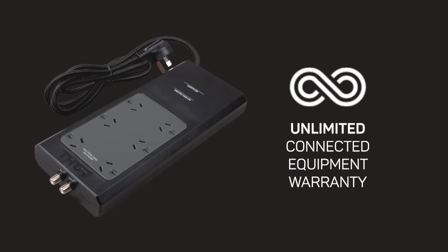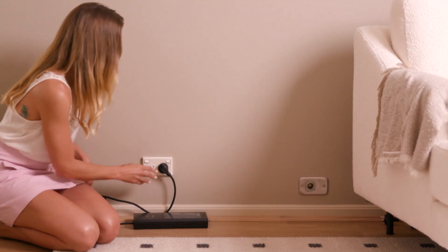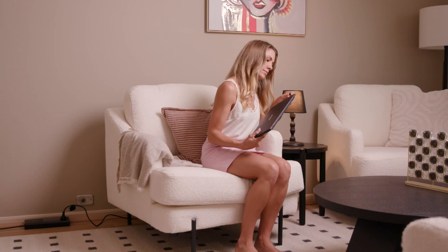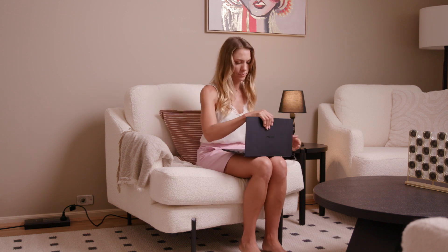That means your devices are guaranteed to perform their best through this unit. Lastly, Thor offers an unlimited connected equipment warranty. If a device plugged into this unit succumbs to a power surge that the Prodigy P6 couldn't protect against, they'll replace it no matter the value of the dead device. That's how confident they are in their product.